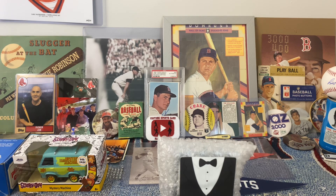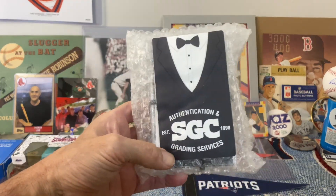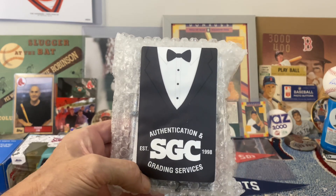Hey YouTube, Jim here coming back with another video. Today I wanted to share with you guys my four card SGC submission that I handed in to them at the National.